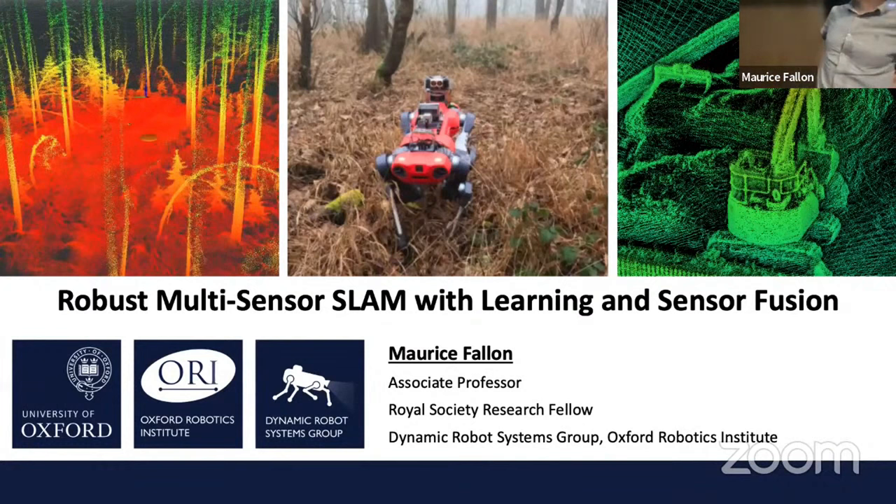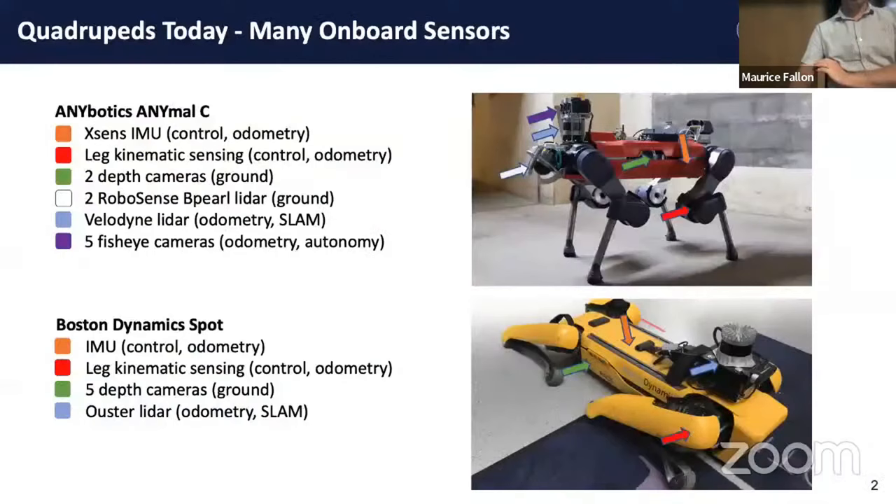Thank you very much. My name is Maurice Fallon. I'm an Associate Professor at the University of Oxford. I'm going to talk today about our research in multi-sensor SLAM and robot navigation. Our team focuses on multi-sensor systems and we try to drive things towards mobile autonomy in the same way as the CMU team talked about.